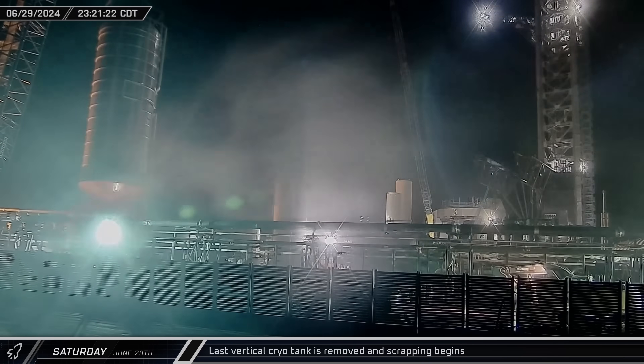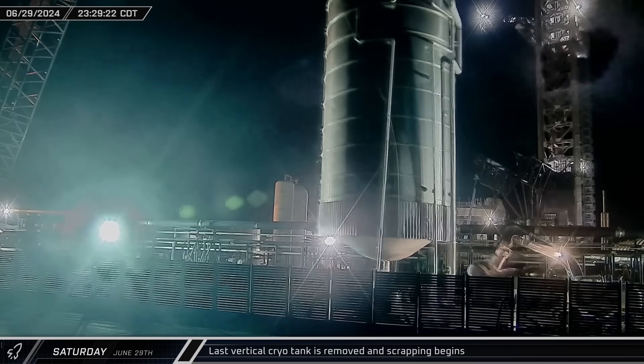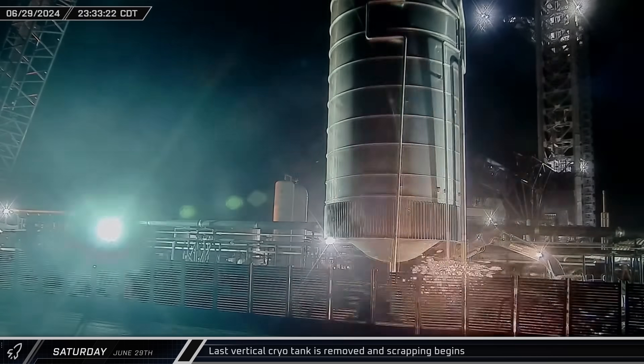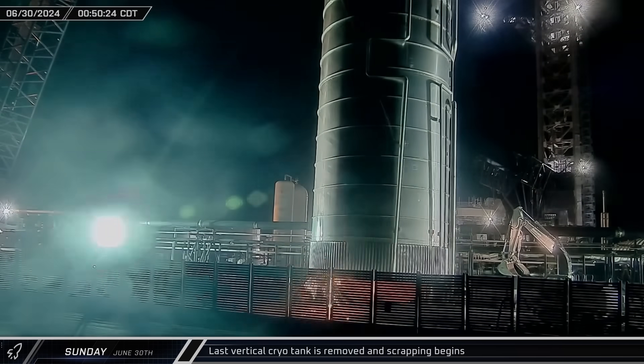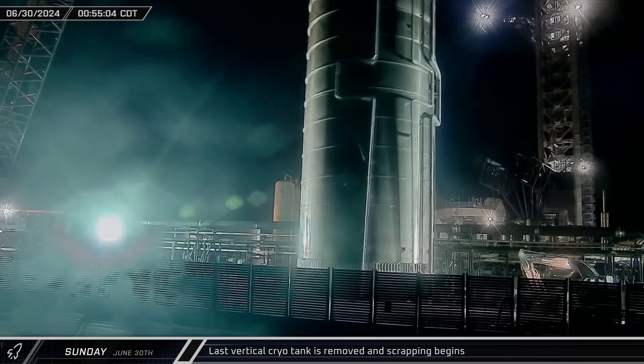The last vertical cryo tank was removed from the farm shortly before midnight, and workers began cutting through the fill and drain lines. Crews began removing the lower dome from the tank on Sunday, performing the demolition process one last time.